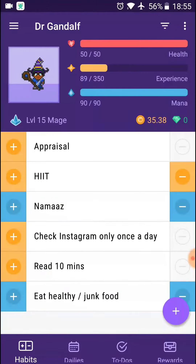As you can see, it's a little bit geeky, and this is awesome for me. The way it works is it's a productivity app that rewards you for accomplishing your tasks.